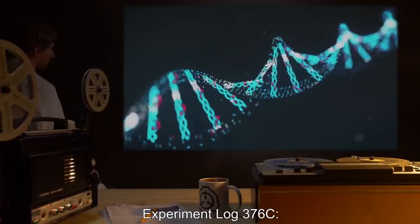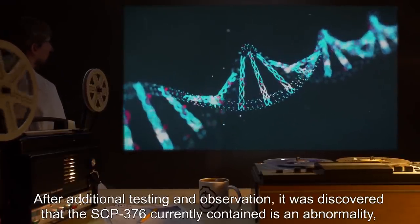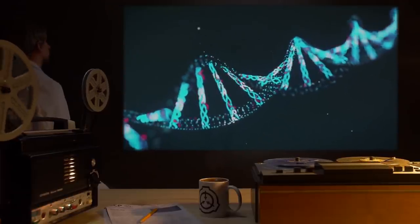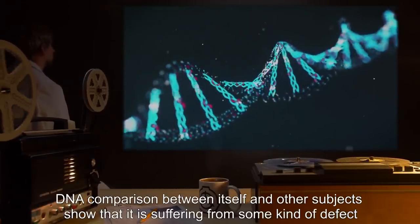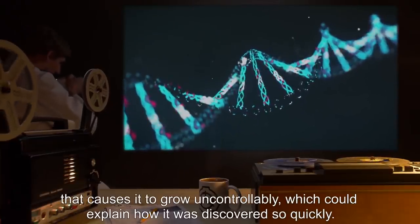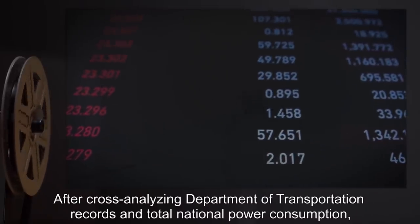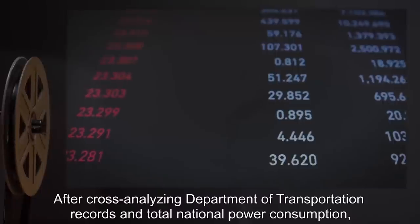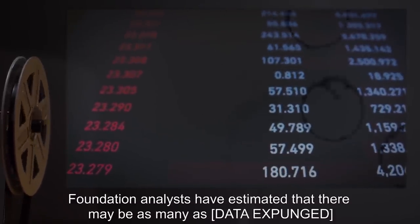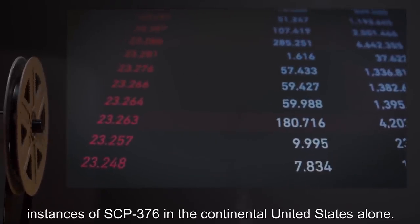Experiment Log 376C: After additional testing and observation, it was discovered that the SCP-376 currently contained is an abnormality, even among its own kind. DNA comparison between itself and other subjects shows that it is suffering from some kind of defect that causes it to grow uncontrollably, which could explain how it was discovered so quickly. Addendum 1: After cross-analyzing Department of Transportation records and total national power consumption, Foundation analysts have estimated that there may be as many as [data expunged] instances of SCP-376 in the continental United States alone. Containment teams are currently being mobilized to search for these instances.